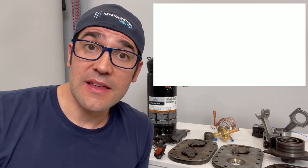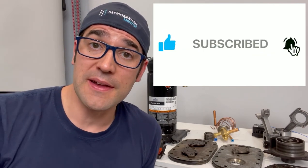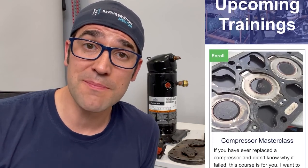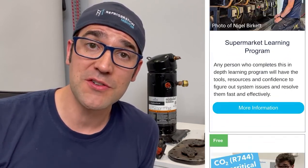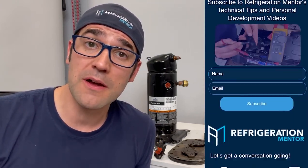Hey, I want to thank you for taking the time to watch this video. I hope you got something out of it that you can use in your daily life. If you like this video, hit the thumbs up, hit subscribe, and click the bell button so you'll be notified any time new videos are released. Also check out the Refrigeration Mentor webpage at refrigerationmentor.com for all the different trainings, upcoming events, and the Refrigeration Mentor podcast — available on Apple, Spotify, Google, or any service provider of your choice. Super excited to see you at the next video. Now let's get a conversation going.